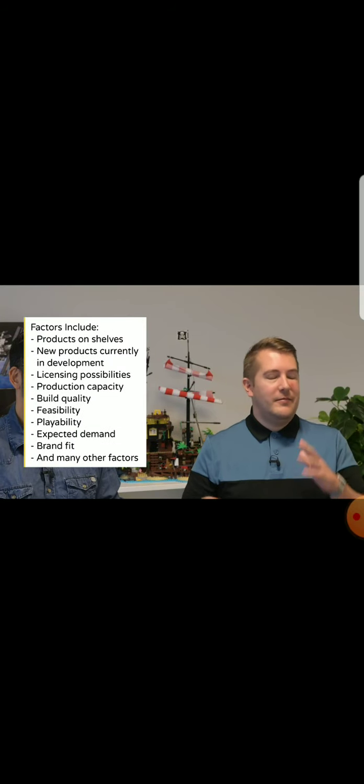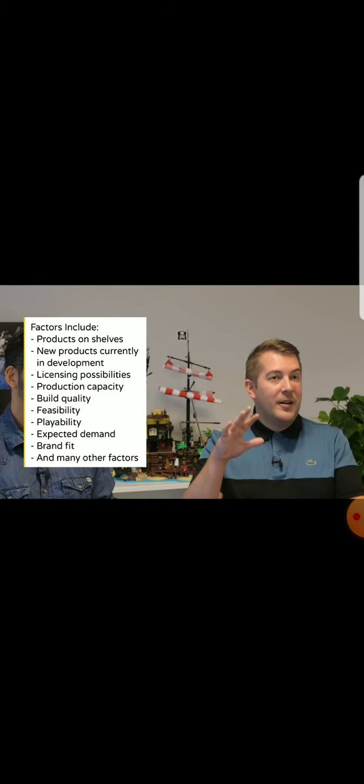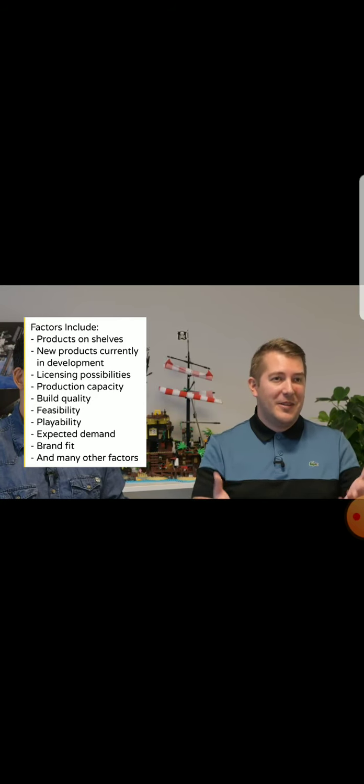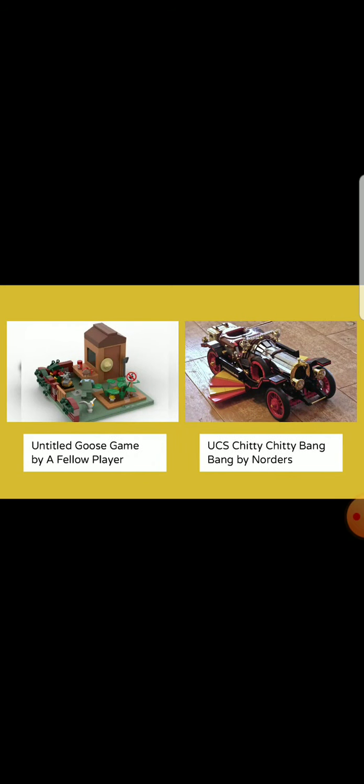Before we dive into the results, Sam will walk you through some of the criteria the review board has been considering in their evaluation. When we're considering all the different models in the 10k review, we're looking at loads of different criteria: can it be built in the way we build with Lego bricks, is it stable enough to stand on display or be played with, and could there be a potential conflict with something already coming in the Lego portfolio in the coming years.